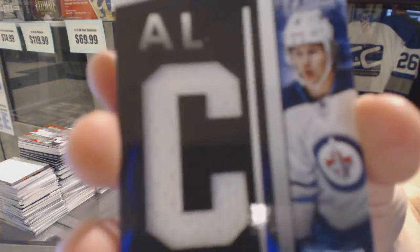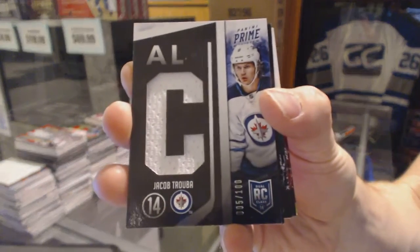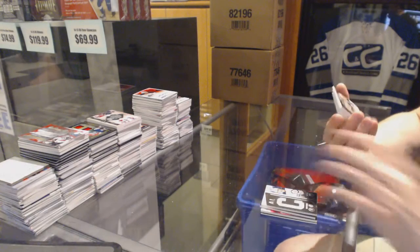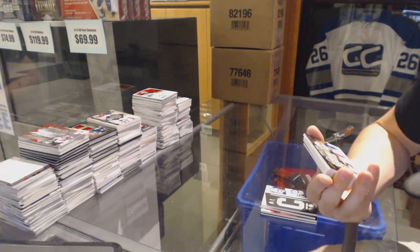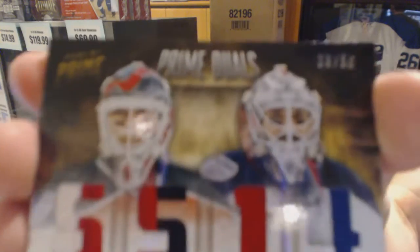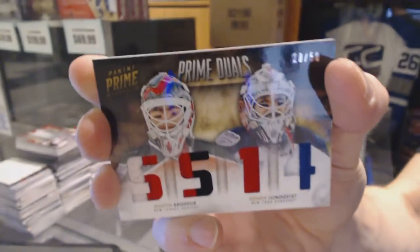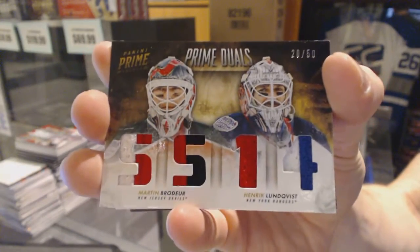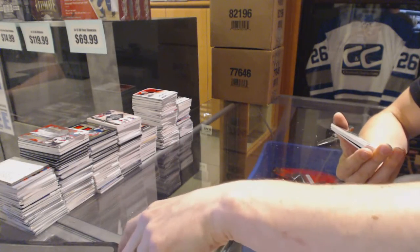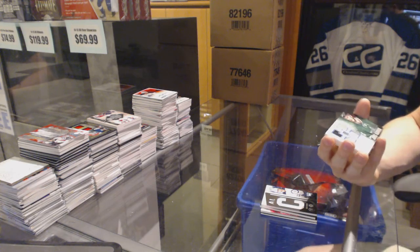Rookie jersey number 100 for the Winnipeg Jets, Jacob Trouba. We've got a dual player quad jersey prime number 20 of 50 between the Devils and Rangers — Martin Brodeur and Henrik Lundqvist. We've got a rookie jerseys primes and autograph number 23 of 50 for the Dallas Stars, Jamie Benn's brother.